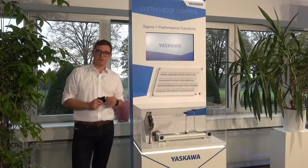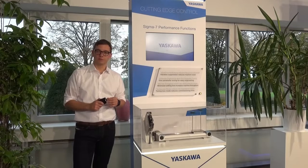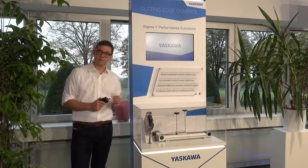Embedded interfaces like EtherCAT or PROFINET allow easy integration into existing automation systems. Alternatively, Yaskawa offers with Mechatronics 3 a very powerful proprietary motion bus, also available in Sigma 7.